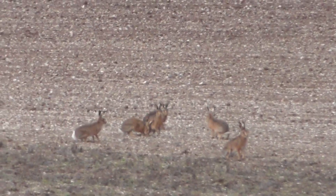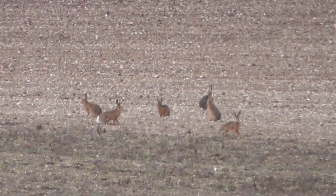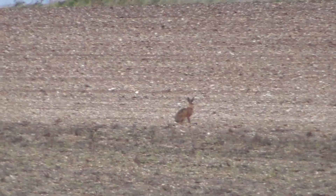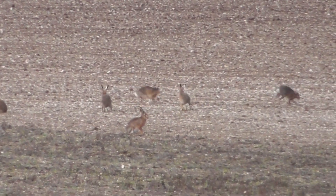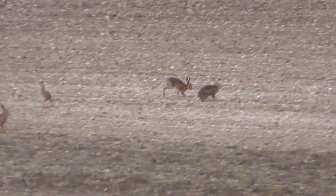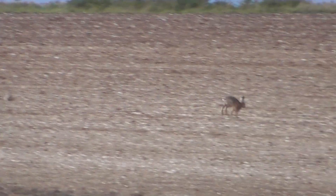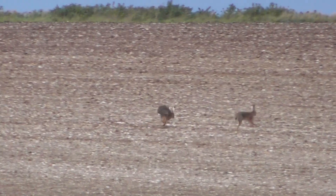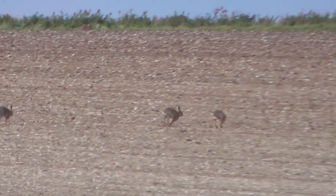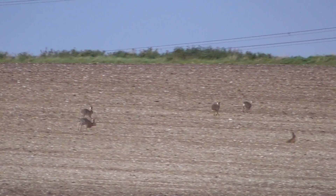God, look at them all. How many is in that shot there? 1, 2, 3, 4, 5, 6 I've got. There's a 7th there.